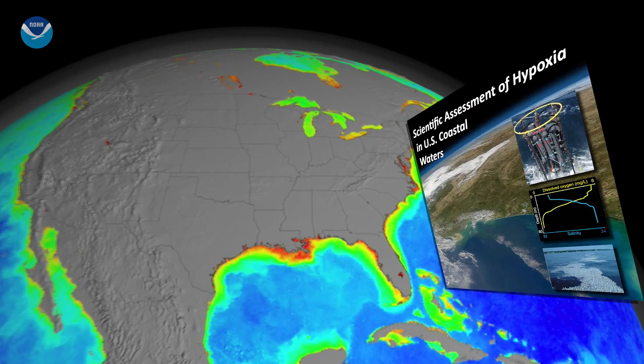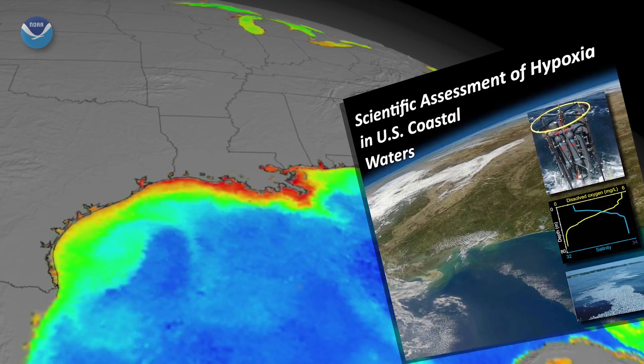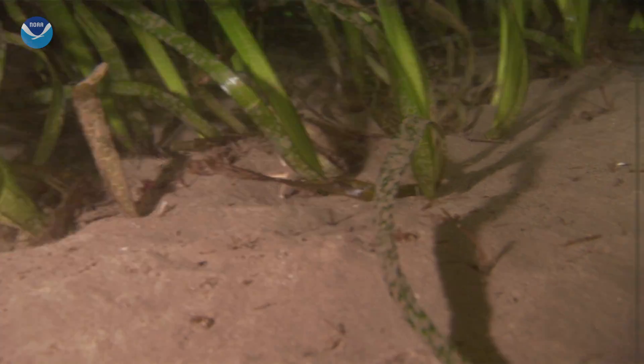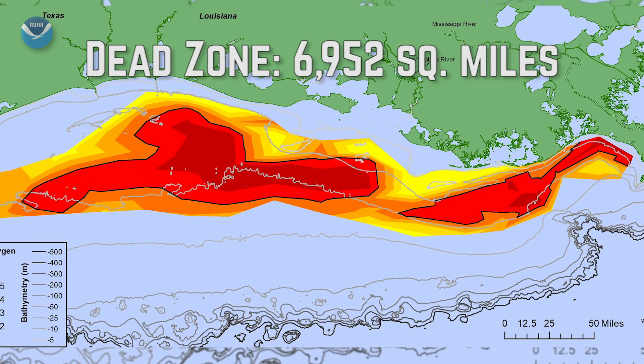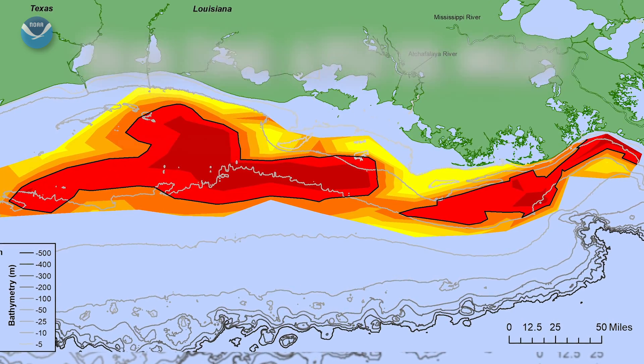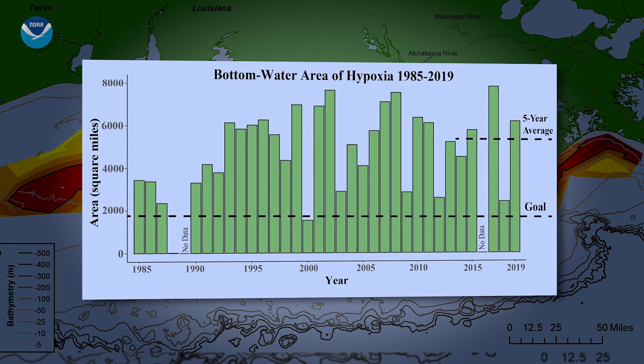The numbers are in. The 2019 Gulf of Mexico hypoxic zone, or dead zone — an area of low oxygen that can kill fish and marine life near the bottom of the sea — measures 6,952 square miles. This is the eighth largest dead zone in the Gulf since mapping of the zone began in 1985.